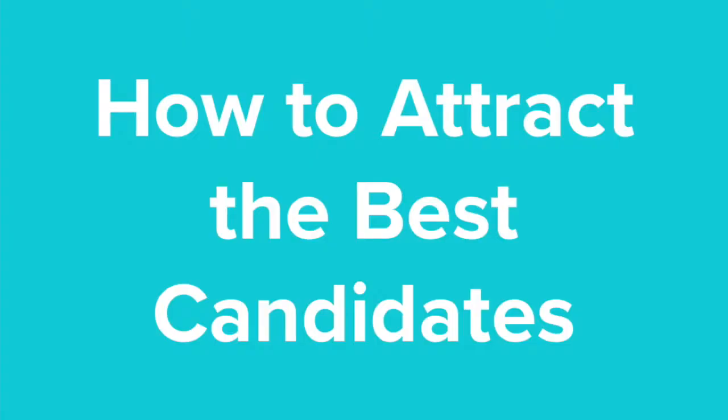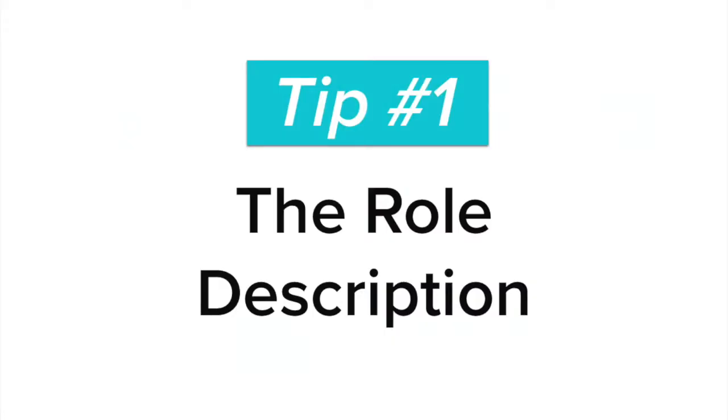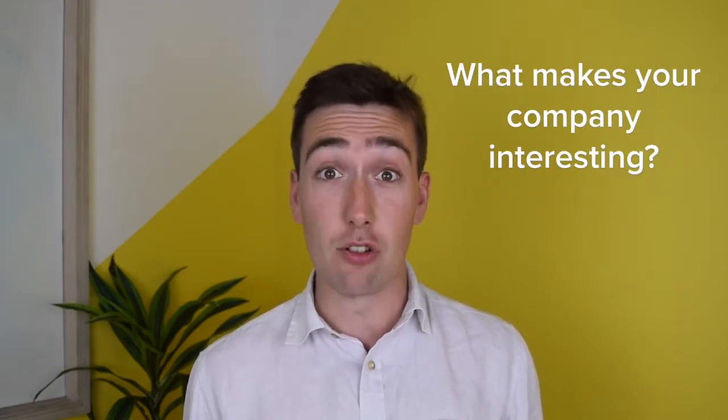Hi, I'm Tom and I'm going to talk to you about making your role more attractive to graduates in order to get the best candidates to apply. Making your company attractive begins with the role description, and make sure you know exactly what it is that makes your company interesting.